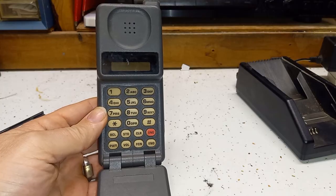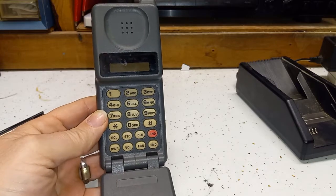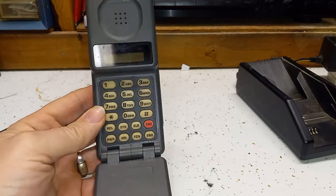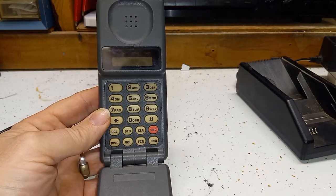I remember with this particular phone, back in the days with the phone plans, it actually charged you just to turn the phone on — whenever you would turn it on, it would charge you a couple of cents.